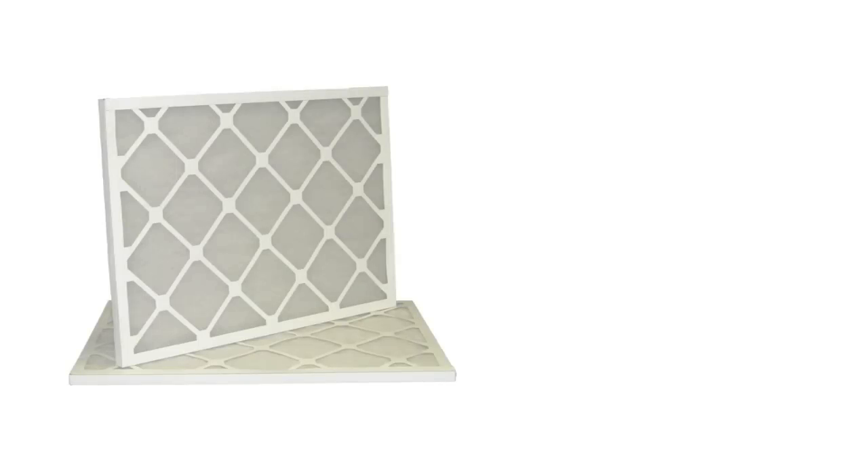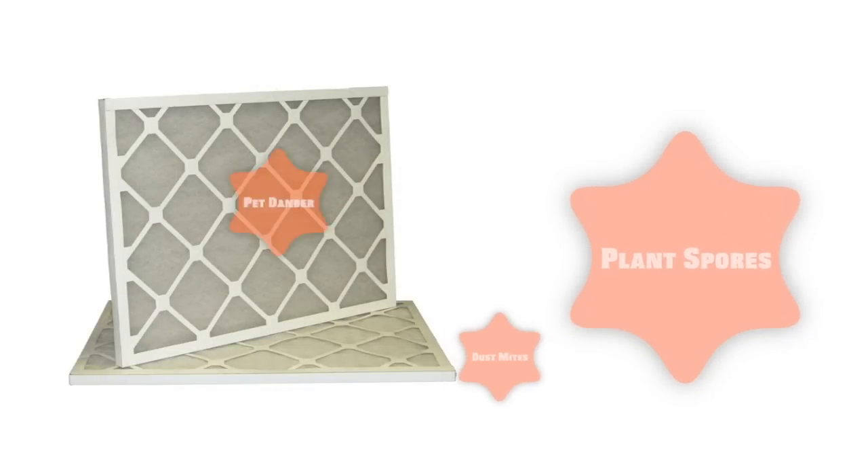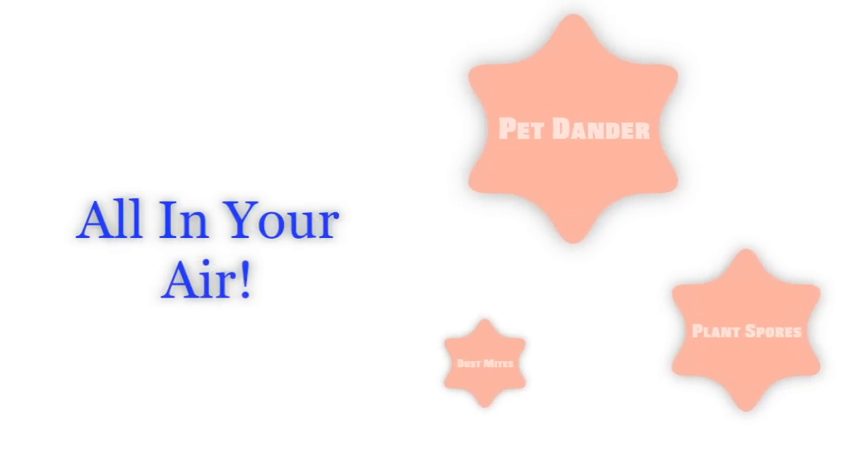A typical air filter from your local hardware store has only a MERV rating of 7, which means dust mites, plant spores, and pet dander are all passing through the filter.